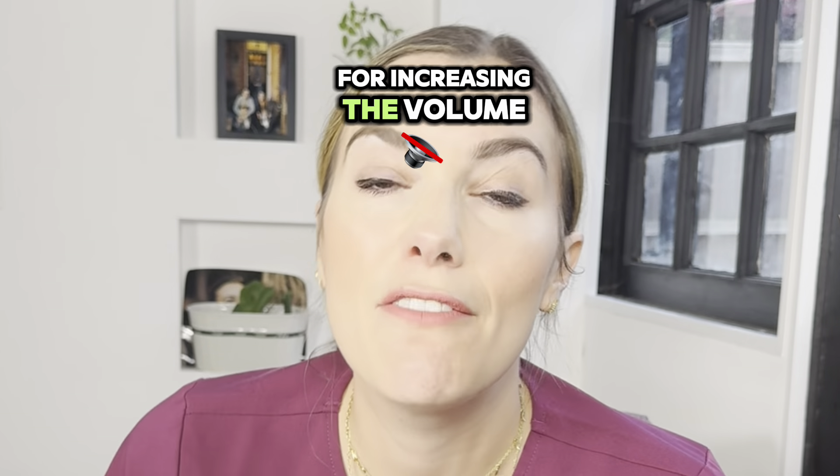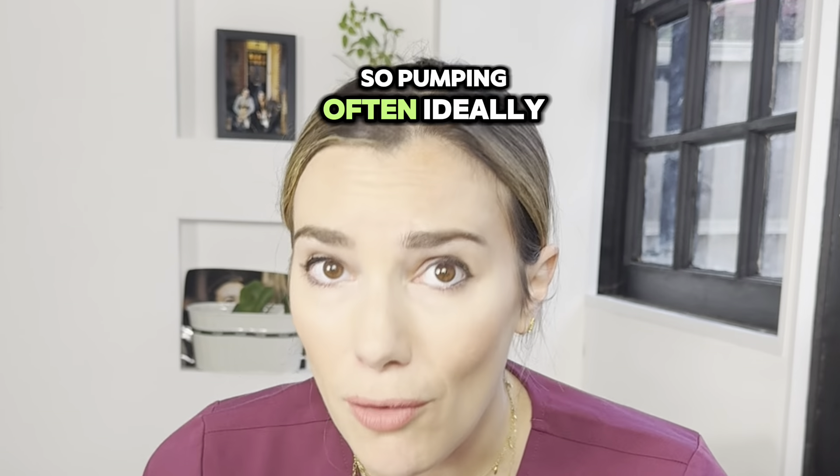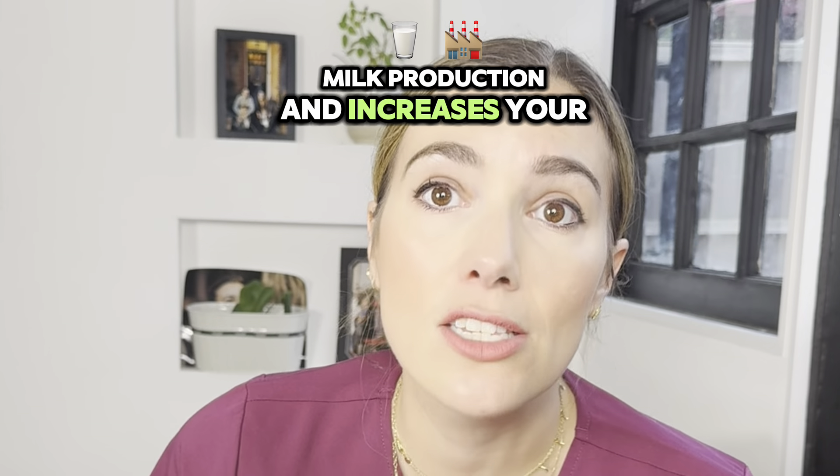Here are five top tips for increasing the volume of milk that you're pumping. First up, frequent pumping. So pumping often, ideally every two to three hours around the clock, day and night, can help to stimulate milk production and increase your milk volume.